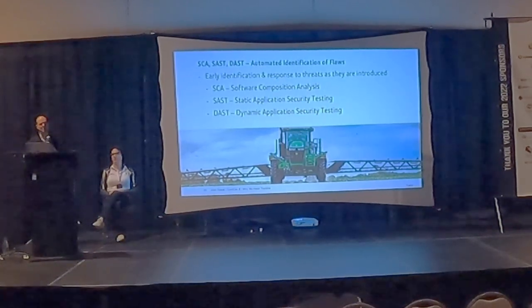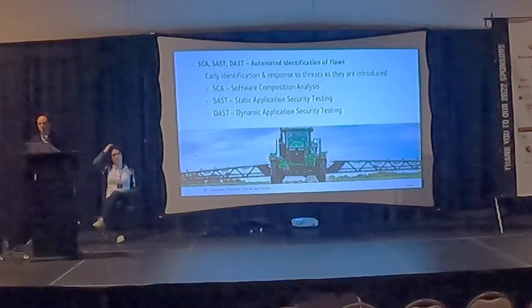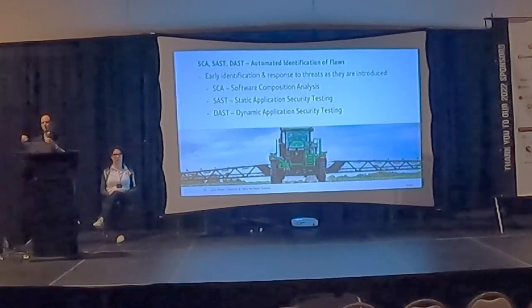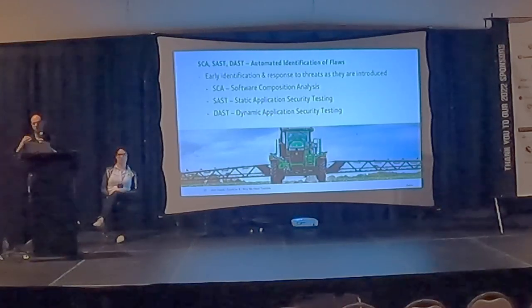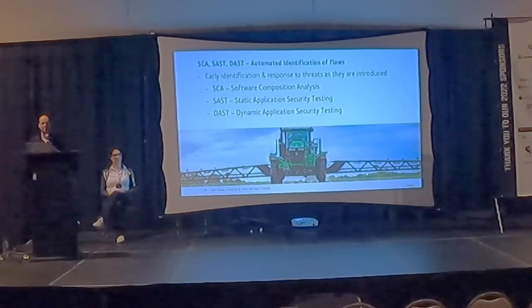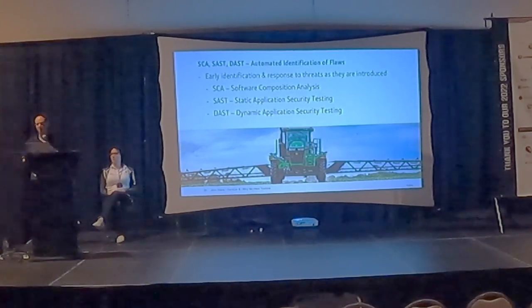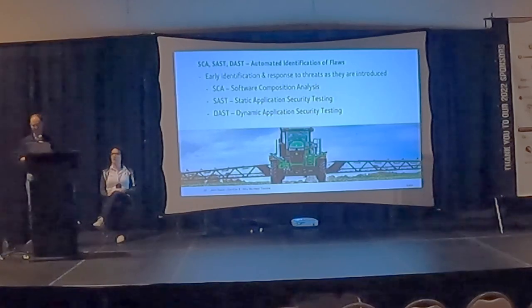As engineers work through designing software, we also work with them to introduce tooling that helps them understand where the risky parts of their system are while writing the code. This includes software composition analysis so they know which components are in there — for example, you know about Log4j and where you had to go find it — with SCA you have an idea of where that is in your system. We also use static and dynamic testing tools to scan code for flaws early so we can get them fixed before they get out onto a machine.